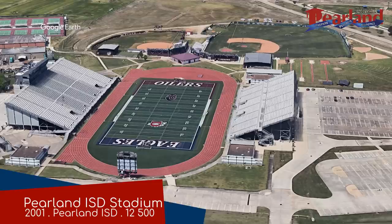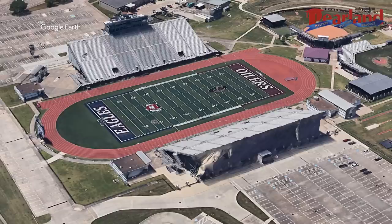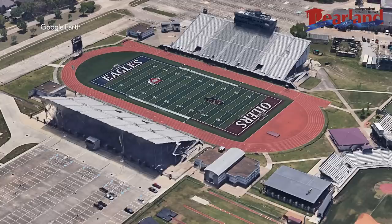Pearland ISD Stadium. Well, it might not be in the shape of Texas, but this too has a type of video board that you don't see all that often, especially not in a high school football stadium — an external one. It's bigger than the screen on the inside, which is a very odd choice, but I suppose people want to watch something whilst tailgating. Other than that, it's fairly typical of a high school stadium, and that does include a running track that surrounds the field.